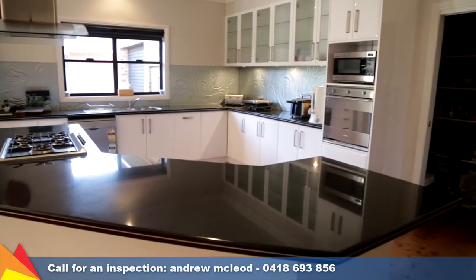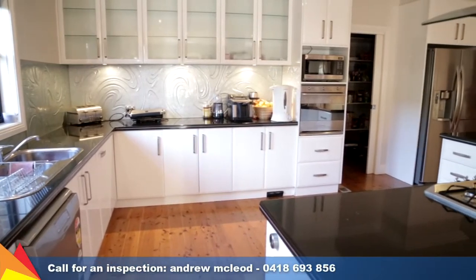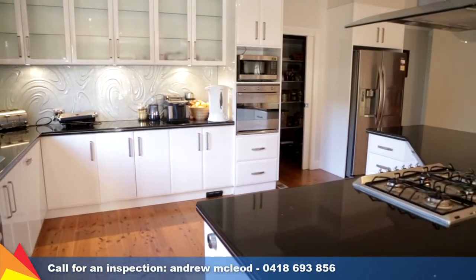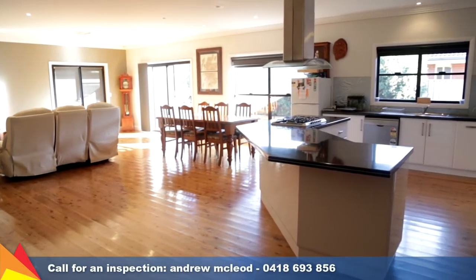The kitchen is an entertainer's dream, with a wide island bench overlooking the living area, accented with black granite benchtops and a statement glass splashback. It features quality stainless steel appliances and a walk-in pantry.